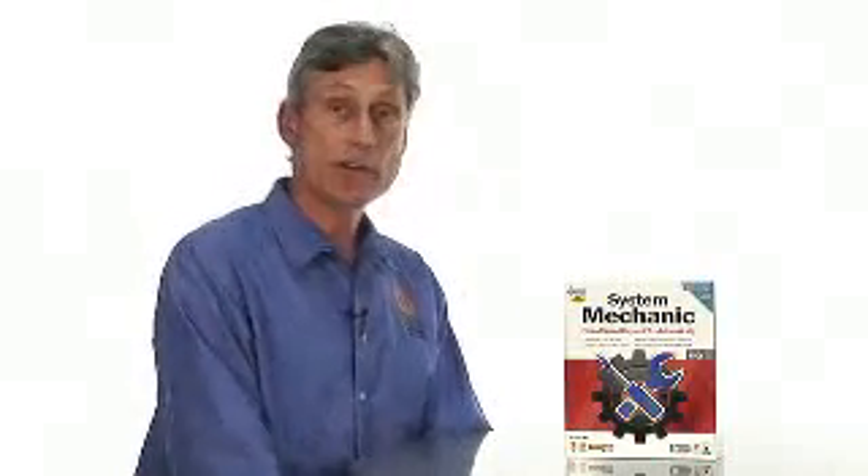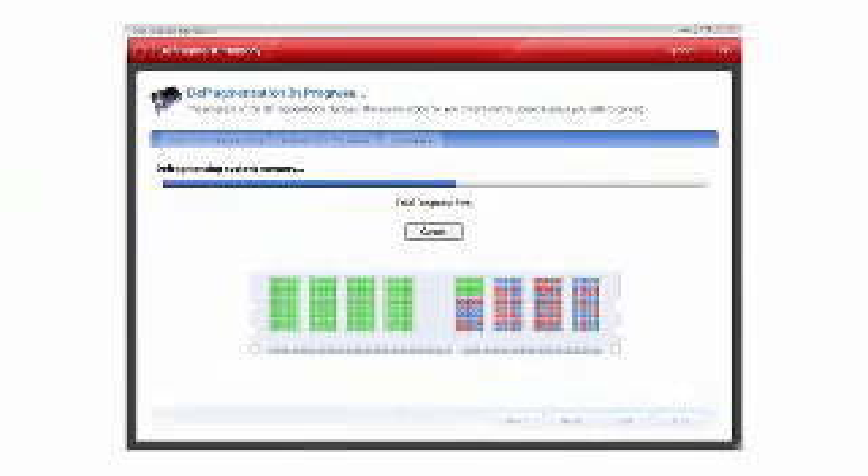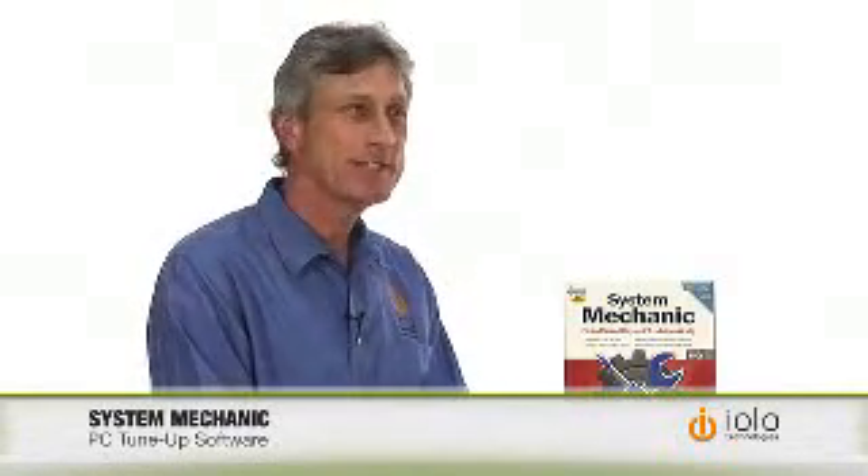John, what else does System Mechanic let users do? Well, you can run a system analysis and stay informed about the PC's condition. You can defrag the memory and the hard drive, which improves performance and can extend the life of the hard drive. You can automatically optimize settings to boost PC and internet speed. You can eliminate spyware. You can repair the hard drive errors that cause crashes. You can optimize and repair the registry, and you can even make Windows start up faster.